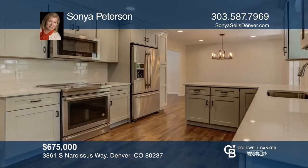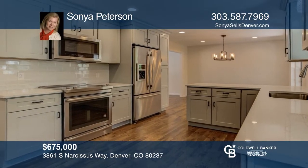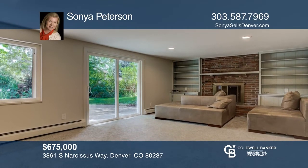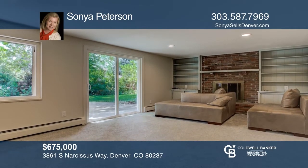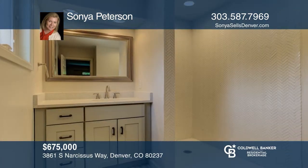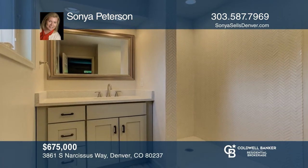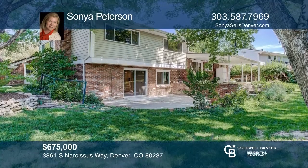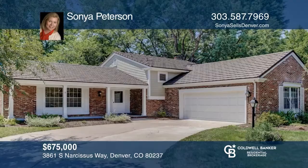This renovated home includes a new swamp cooler, new kitchen with gray cabinets, quartz countertops, and stainless steel appliances. This sun-filled home has hardwood flooring throughout the main floor. Bedrooms are oversized, including the master with en-suite bath. The lower level features a fireplace with access to a patio. Sonia Peterson is ready to answer any questions you may have — give her a call today.